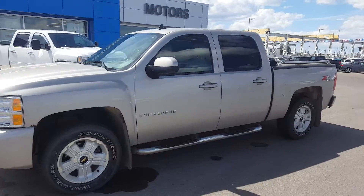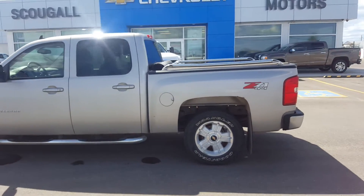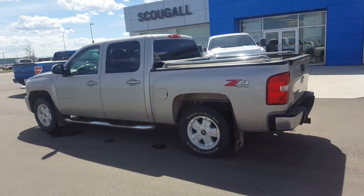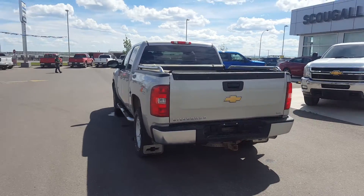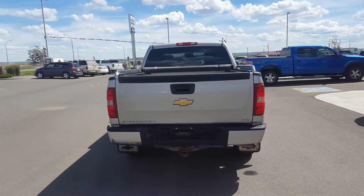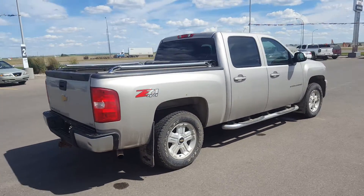Good afternoon from Schugel Motors in Fort McLeod. Stock number 169899. This is a 2009 Chevrolet Silverado 1500 LT, a crew cab truck, light gray in color. This is a Z71 edition, four wheel drive.